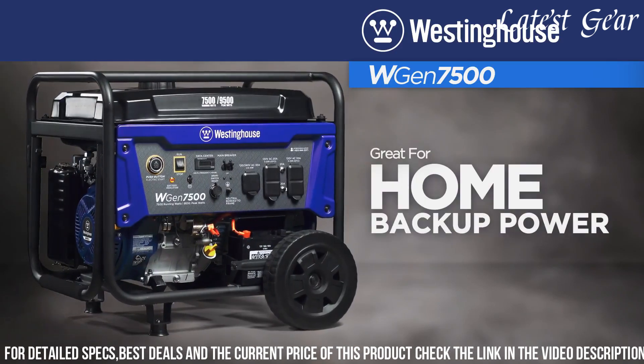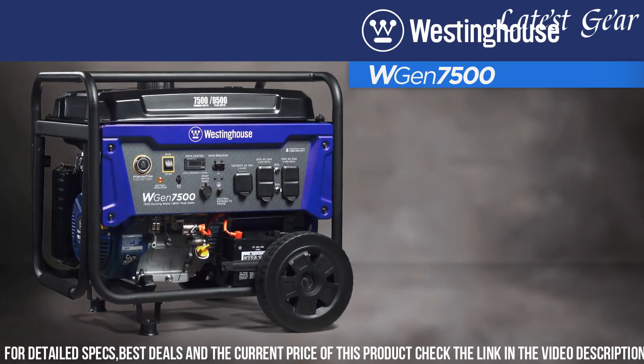Its RV-ready outlet and multiple household outlets cater to diverse power needs, making it suitable for homes, RVs, or job sites.